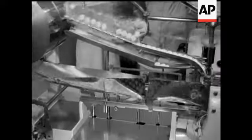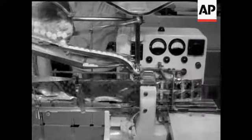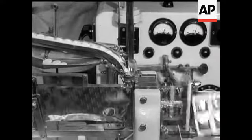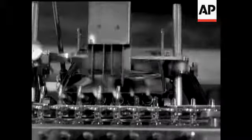In case you ever wondered how the tablets get inside that foil wrapper, here's how. And a machine which fills and seals ampoules for injections at the rate of 90 a minute.